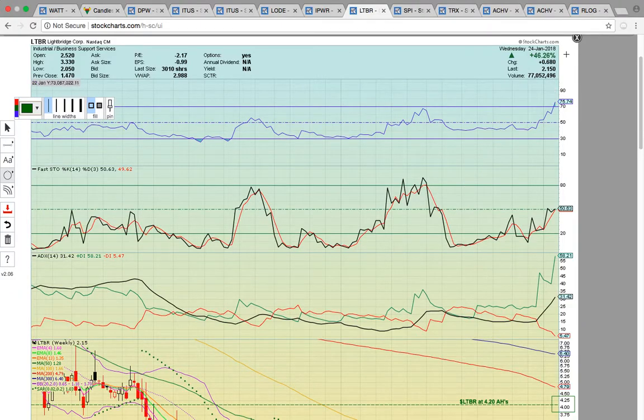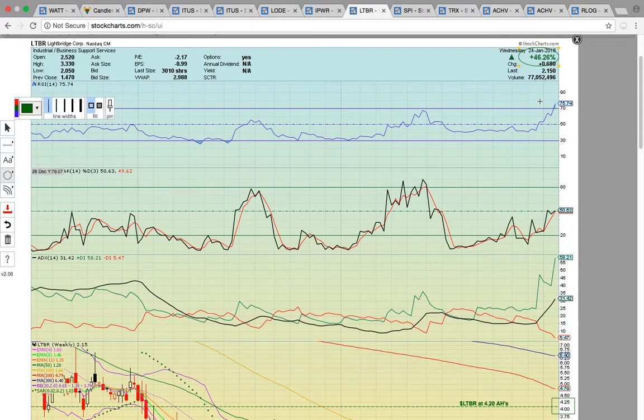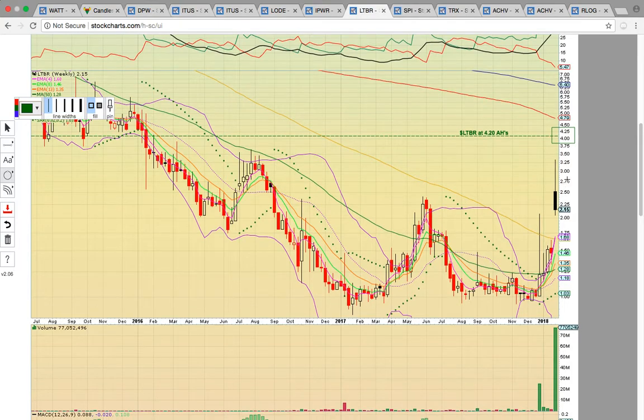Let's look at LTBR — it closed up 46% on the week. I want to show you this chart because it's a weekly chart. The closing price today was at 215. Notice a black candle was forming this week, but there was some after-hours news — some good news that had the share price running. It closed at 420 after-hours.